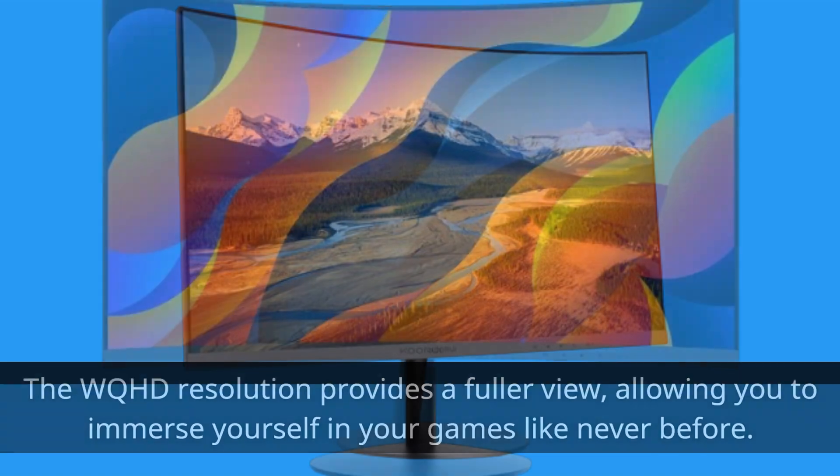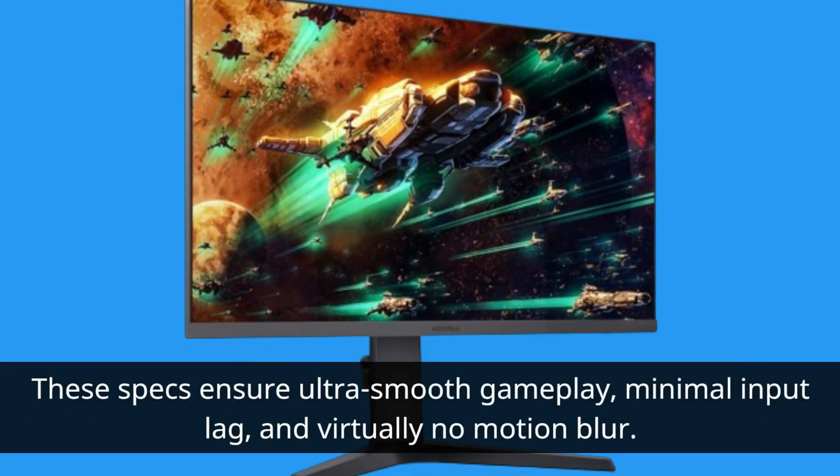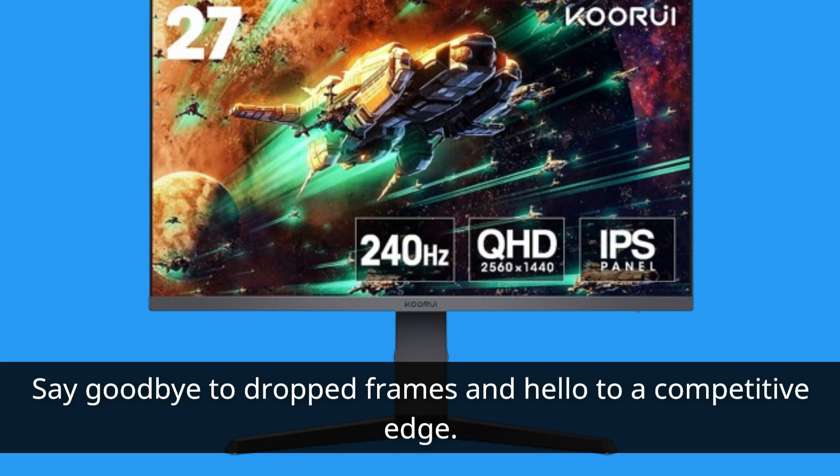In the gaming world, every frame counts. This monitor shines with its impressive 240Hz refresh rate and 1ms response time. These specs ensure ultra-smooth gameplay, minimal input lag, and virtually no motion blur. Say goodbye to dropped frames and hello to a competitive edge.